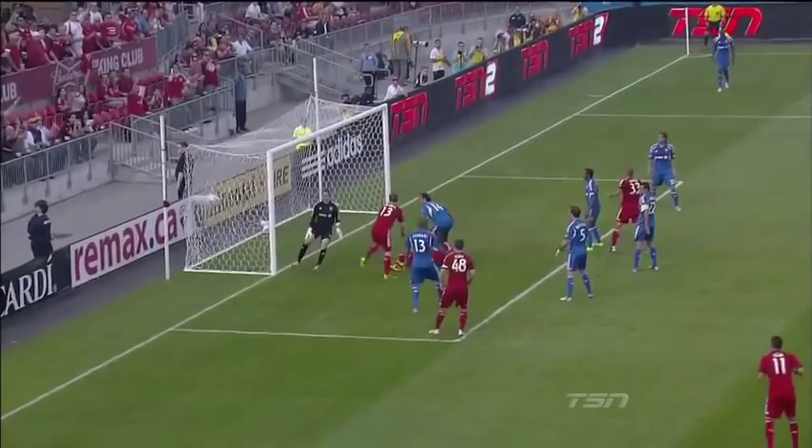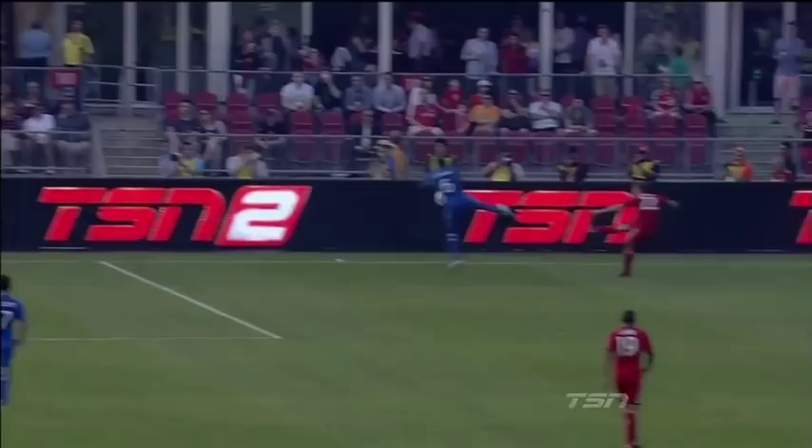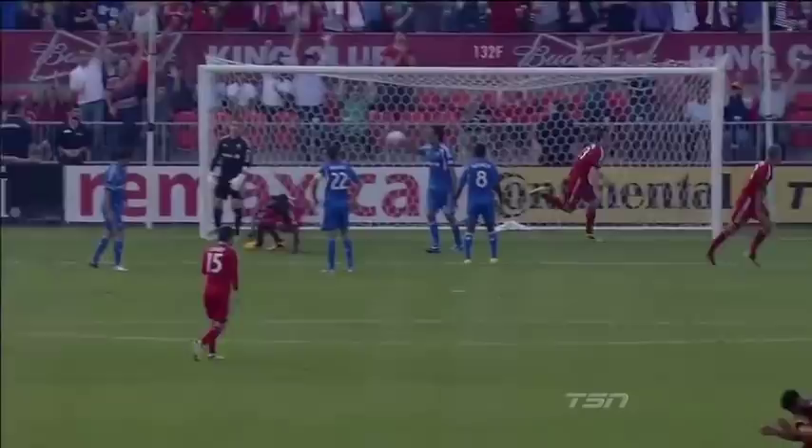Those are going to be some of the reasons why he's going to provide key goals and key opportunities, and here's just one right there — a great header by Stephen Caldwell. Really not very difficult when you're unmarked like that.